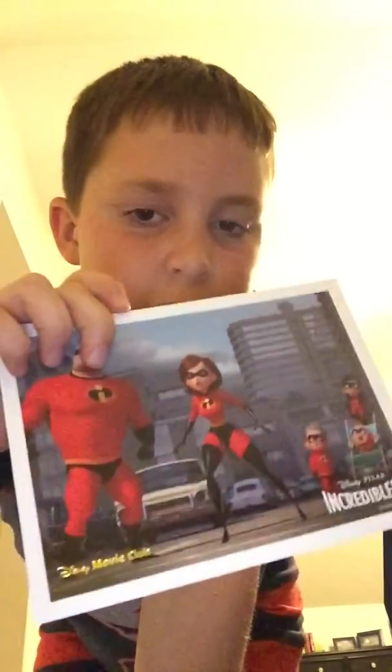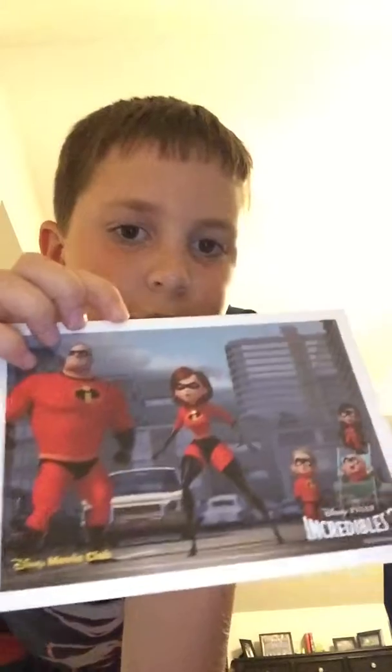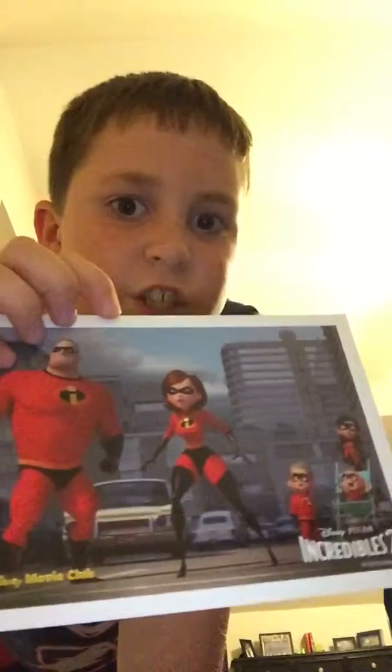Who here likes Pixar movies? Who likes Incredibles 2? This is a picture that my brother got for Christmas, but it was just laying on my floor so I thought I'd get it and show you. This is a limited edition picture from Incredibles 2. I hope you enjoyed this first video. Jack Mertz signing off.